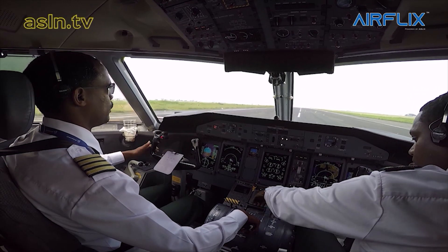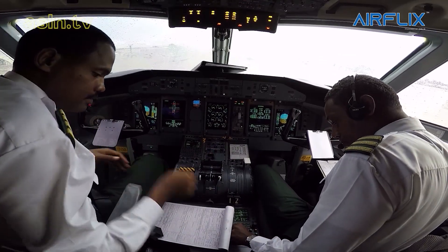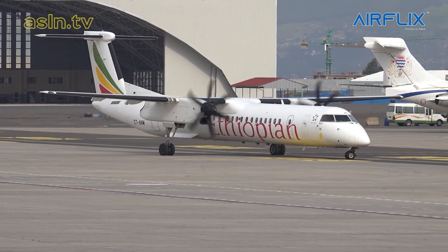Our pilots are well trained and well prepared. For the captains, we need every six months to be current, so they'll have two days — four hours each day — so they'll be in the simulator for eight hours every six months. If we're not satisfied with their training, we'll give them more time.